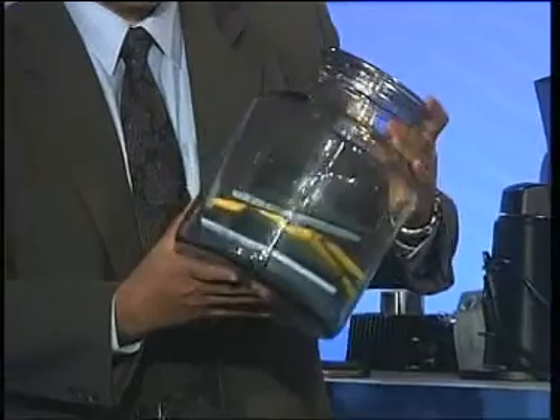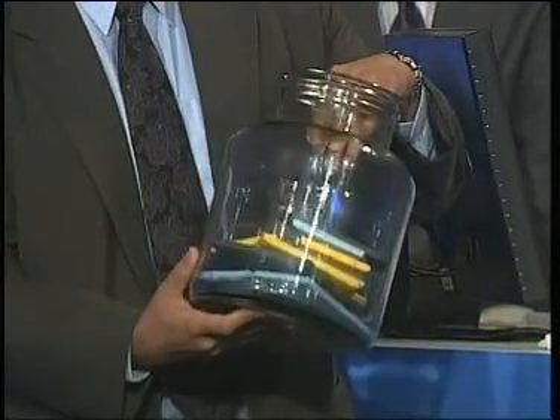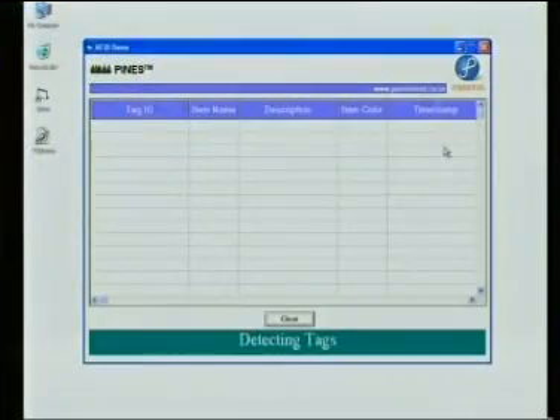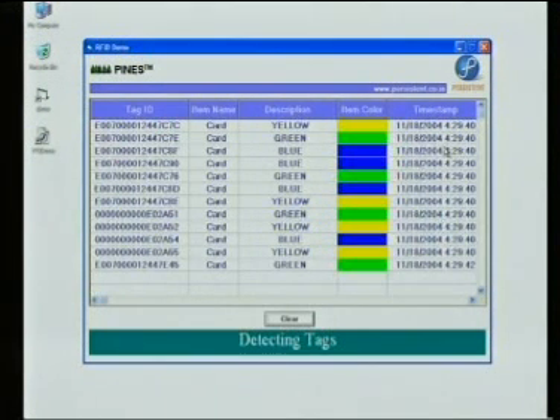Let me show you another example. We have this simulation of a component. One of the things that Ashok Leyland wants to do is to tag these such that you can identify if they have misplaced a component or the wrong component got installed. If you put it right on the reader, all of these tags get read together — you don't have to scan each one separately, all of them come in at once.